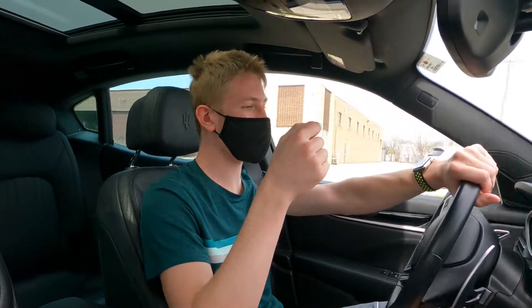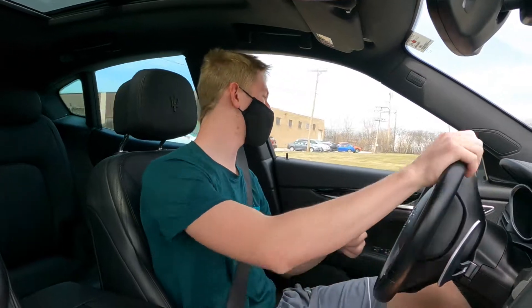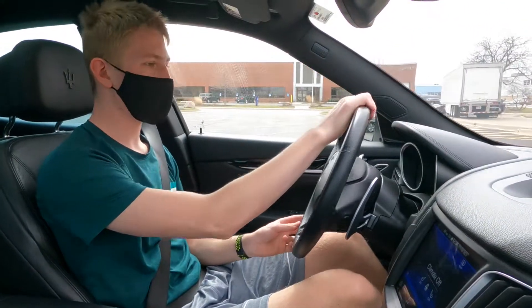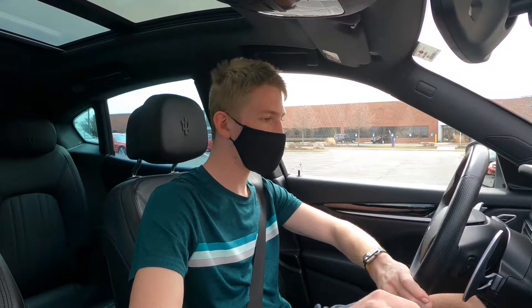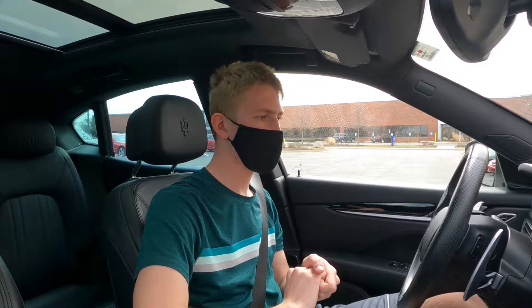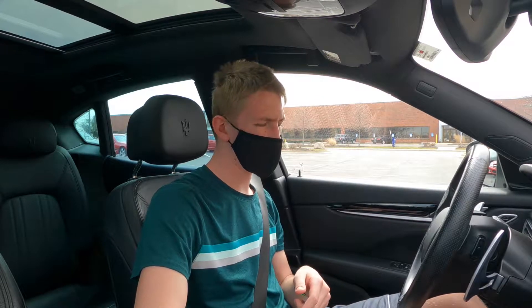That noise is so addicting — I don't even know what it is, it's just so good. That is unbelievable, that is so nice. That's addicting. The little baby rev — just something small. Ready? Oh, that sounded good. That was smooth.